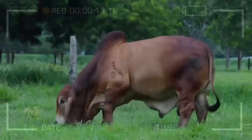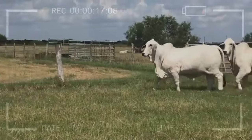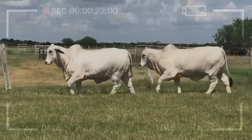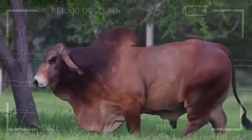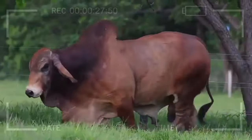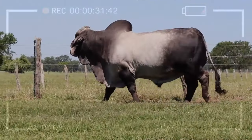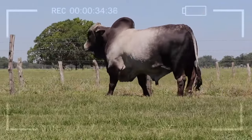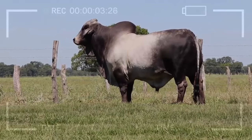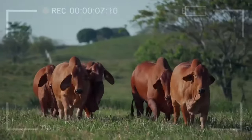Resistance to Adverse Conditions. One of the main reasons Brahmin is so attractive for beef cattle farming is its remarkable resistance to adverse conditions. This breed has evolved to survive in hot and humid climates, making it a perfect choice for tropical and subtropical regions. Its short and dense coat acts as a natural barrier against intense sunlight, helping animals regulate their body temperature.